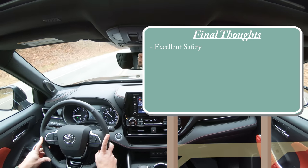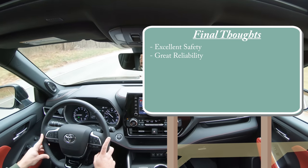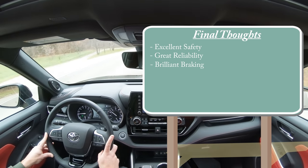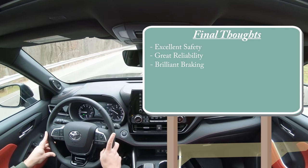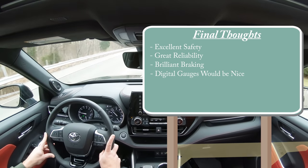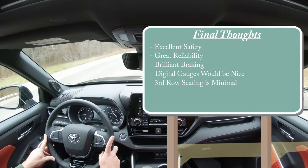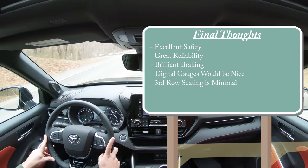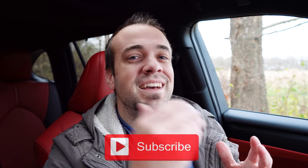Overall in my final thoughts: this thing has excellent safety — that IIHS Top Safety Pick+ rating says it all. Great reliability, as Consumer Reports confirms. Braking was brilliant — 116 feet from 60-to-zero is incredibly impressive for a three-row SUV. Room for improvement: a full digital gauge cluster would be awesome, and the third row is a bit snug. But that's about it. Thank you so much for watching — follow me on social media, hit subscribe and the bell notification button if you're into new car reviews. I'll see you all in the next video.